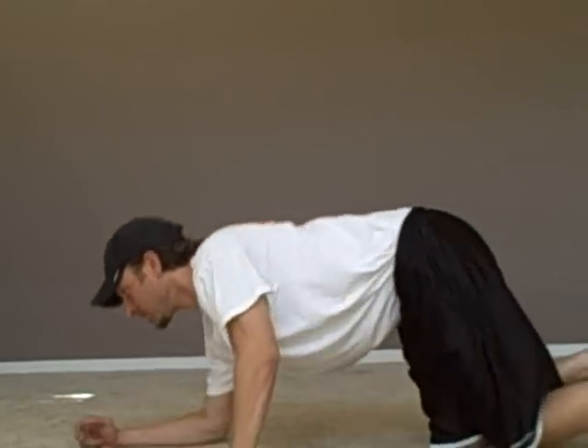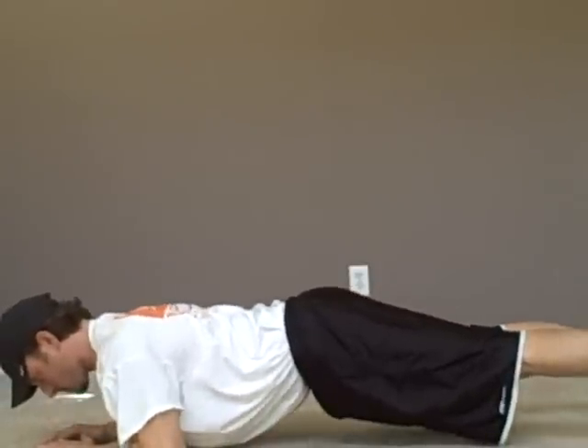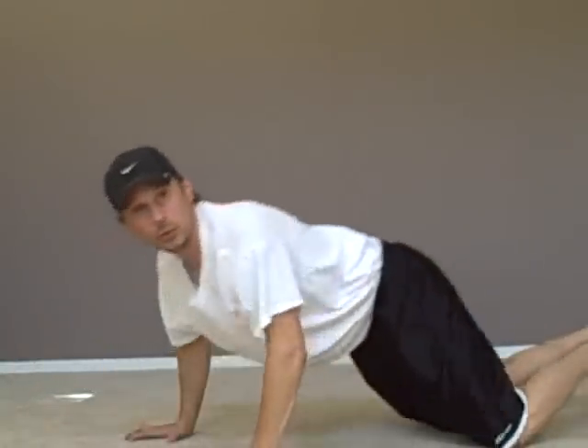See if you can spot the difference between this version of the plank versus this version. Watch close. Got it? Those were two versions of the same exercise.